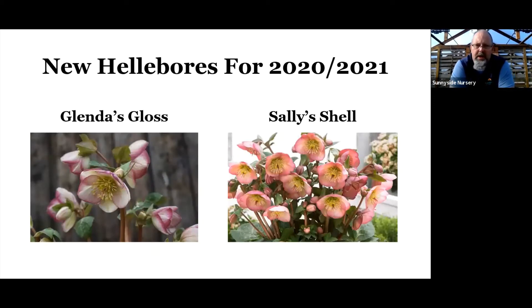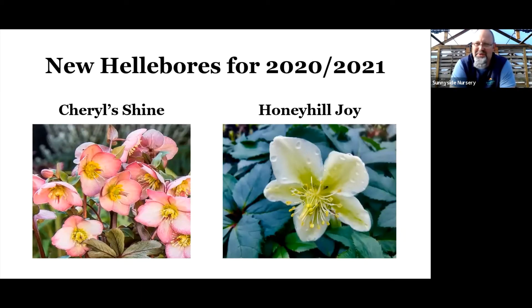Some new varieties that just came in this year: Glendis Gloss has a nice picotee flower that stands upright. Sally Shell has a very nice flower and beautiful variegation on the leaves when not in bloom. Cheryl's Shine has a nice light pink with a little bit of white. And Honey Hill Joy is a unique color — a little denser with more of that yellow to lime green with white in the flower, which you don't see on a lot of them.